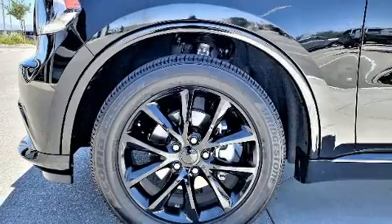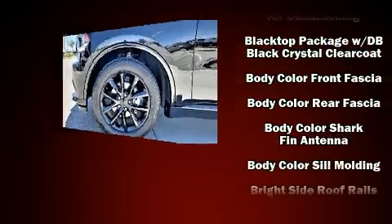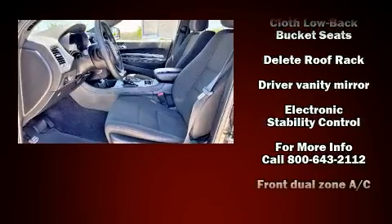Additional safety features include front and side impact airbags, traction control, brake assist, anti-whiplash front head restraints, a panic alarm, an emergency communication system, and four-wheel disc brakes with ABS.